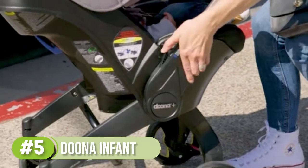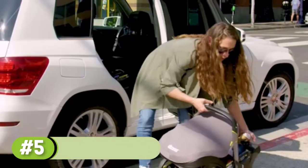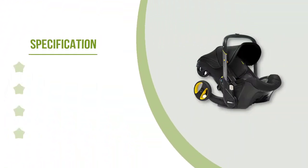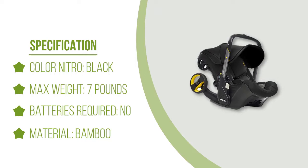It expands and retracts quickly and can easily be fitted into the car seat latch base without disturbing your little one. While this means that the car seat is a bit heavier than other options at 16.5 pounds, reviewers say that its all-in-one design doesn't require any additional attachments.